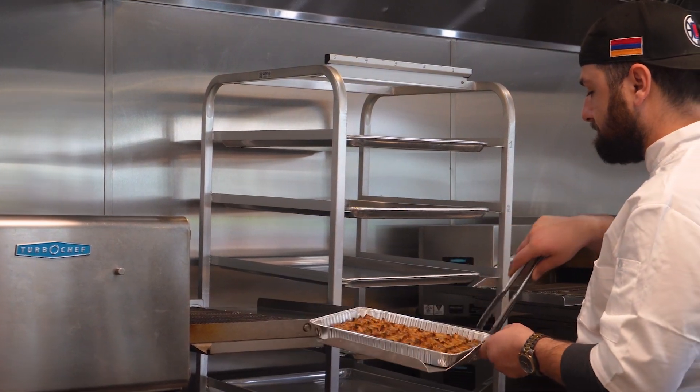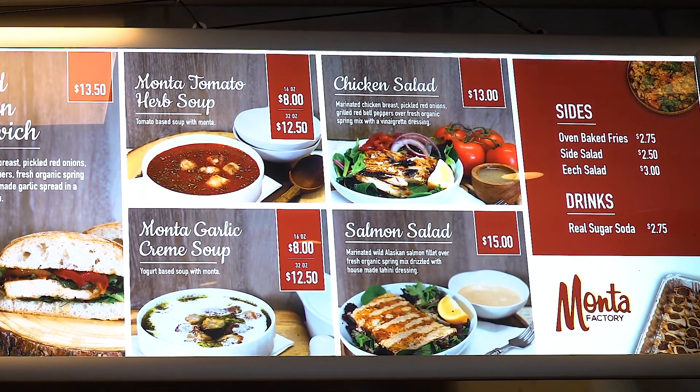One thing I did want to mention is that all of our dishes on our menu are oven baked — nothing here is fried. That was my vision. I wanted to bring good home-cooked food to the table. Some of our other options would be our soups, which is a tomato herb soup and a garlic cream soup, both of which have the Monta inside.